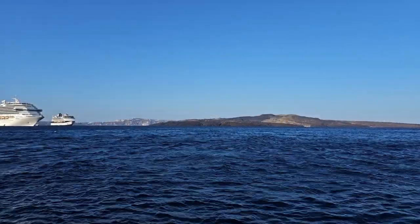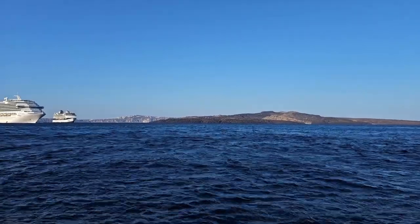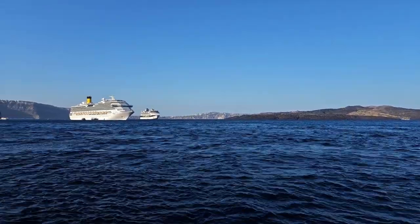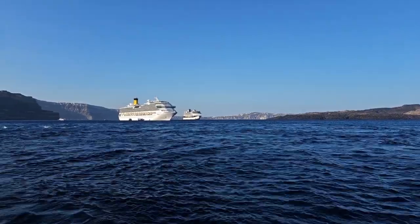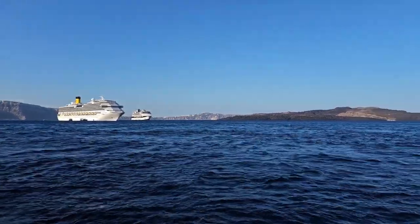Good morning, cruise fans! Here we are in Santorini — it's day five of our seven-day cruise. We're on the tender boat and we're just about to leave to get into Santorini port. There are a couple of cruise ships with us today, including a lovely Celebrity ship, and we hope to bring you some more footage of those as we make our crossing.